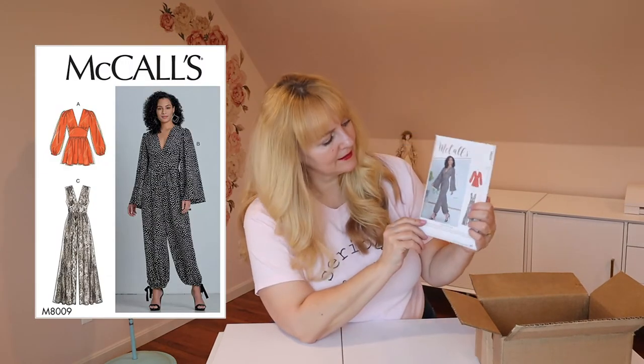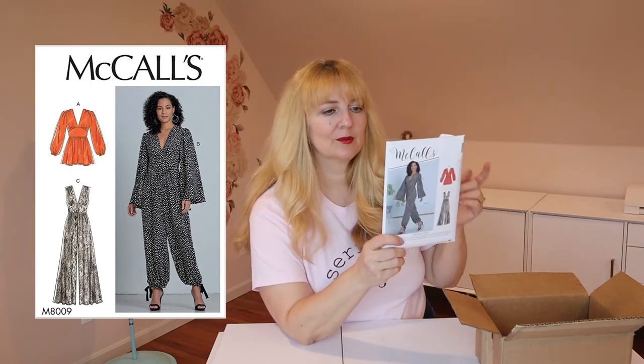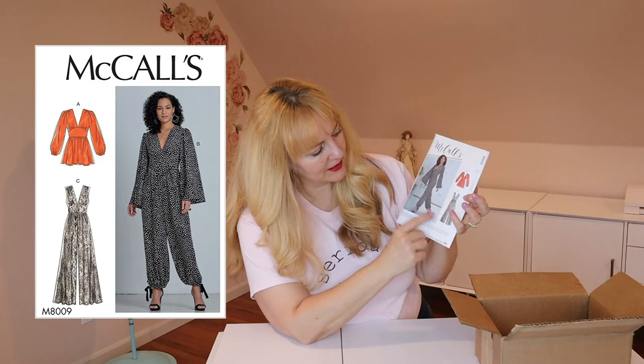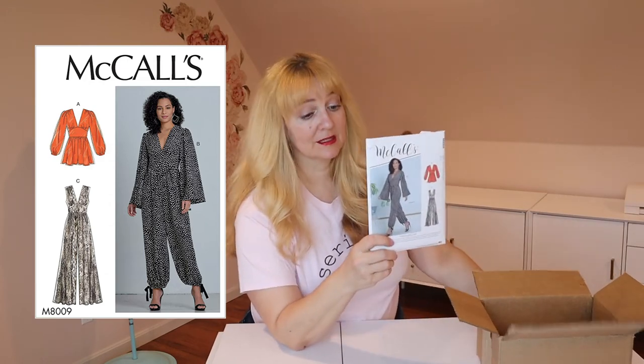This is McCall's 8009 and it's another one I thought was so cool because in one version it looks almost like a dress, but it's a pant — so that's a romper, or jumpsuit, which is the other word I was looking for. It has a sleeve that draws in at the wrist, a full sleeve, and a sleeveless option, so you've got options. Easy to go day to night depending on your fabrics or how you dress it up.